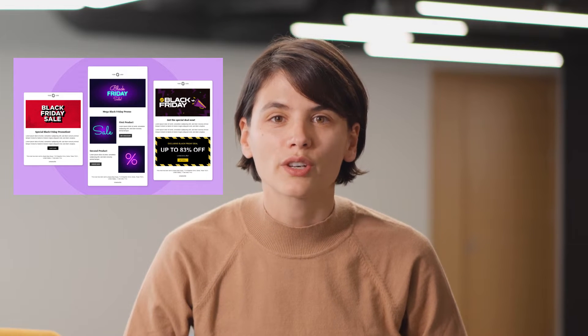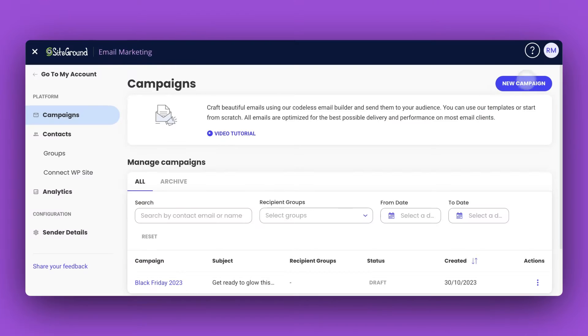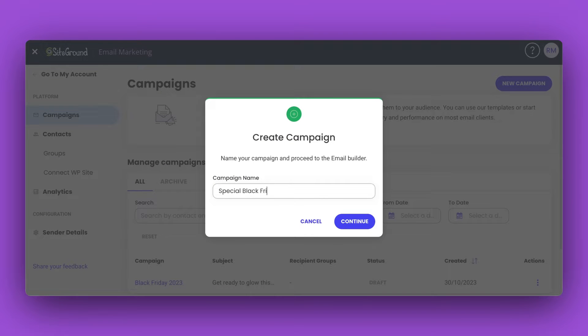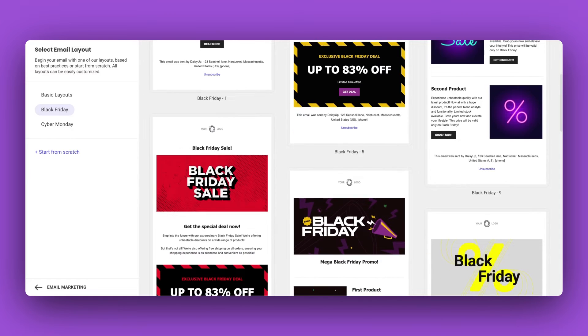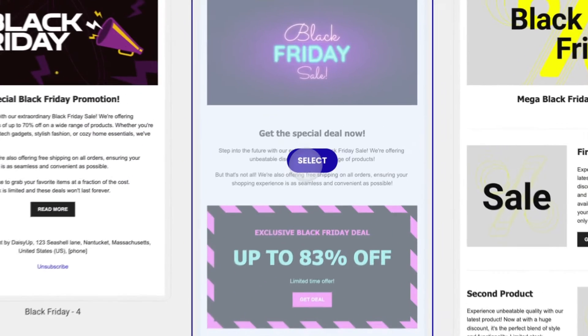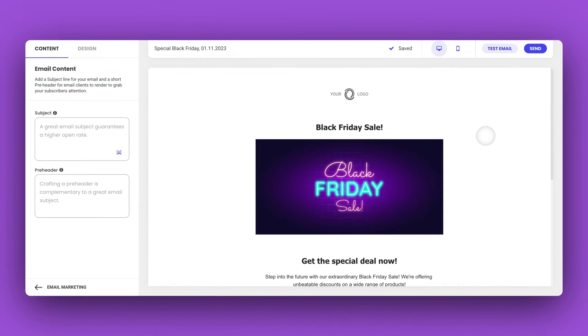First up, Black Friday and Cyber Monday. We know how crucial these days are for your business, so our design team crafted some stunning, ready-to-use templates to save you time and make sure your emails stand out. Start by creating a new campaign and give it a name. Instantly, you'll be greeted by our curated collection of high-converting Black Friday templates. Take a moment to browse and select the design that you like the most.